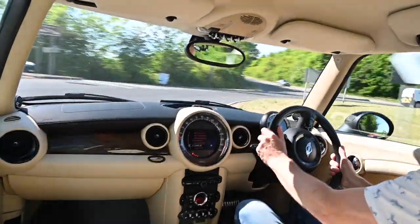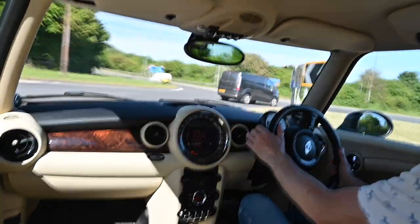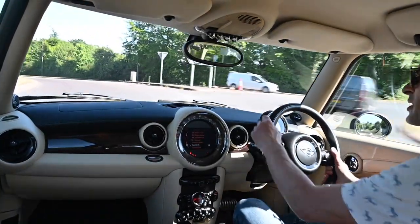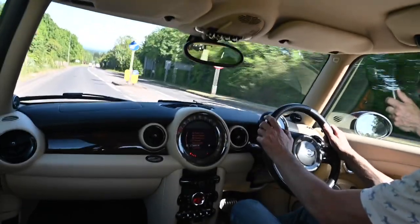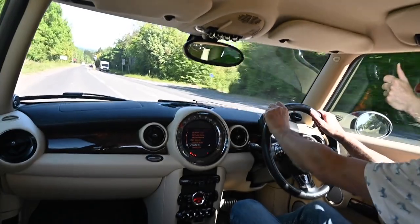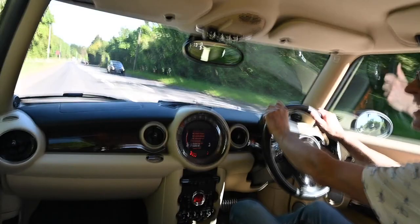Well, thanks for watching — I hope you've enjoyed this little adventure in an insanely expensive but utterly glorious little motoring trinket. If you've enjoyed this please hit like, subscribe, and share on Facebook or anywhere else you think your friends may enjoy it. Join me next time when I'll be driving something else — and I literally have no idea what. Take care everybody!